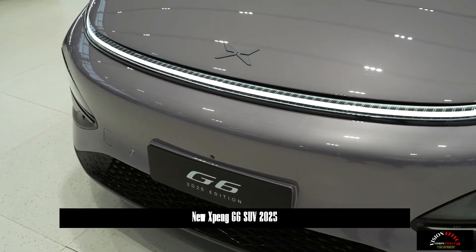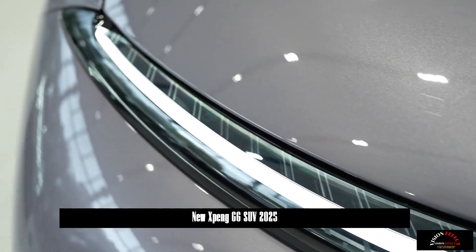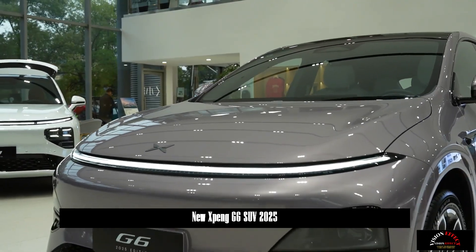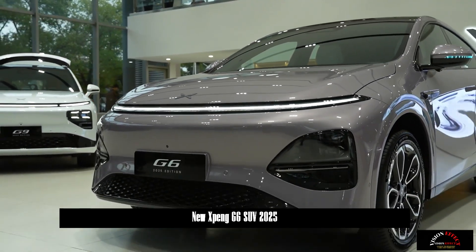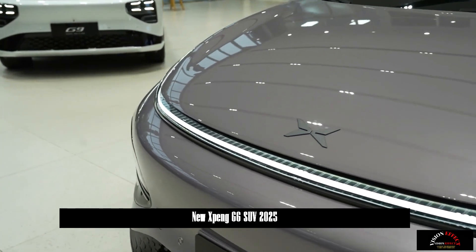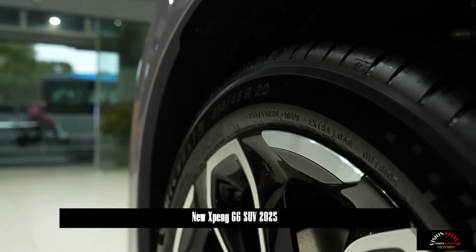The Xpeng G6 continues the brand's technological flowing aesthetic design concept. The split headlight structure and the new Galaxy Light Wing transition light are more visually recognizable. The new car features a new ducktail shape at the rear, together with the new spoiler and rear diffuser design, providing better aerodynamic effects.